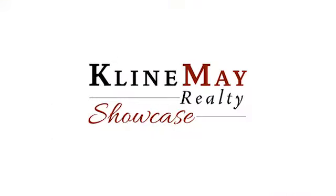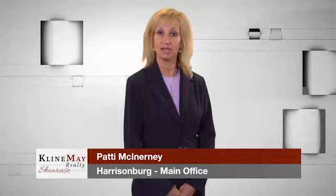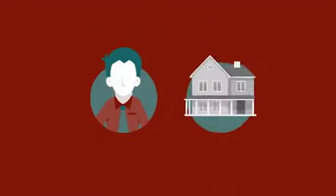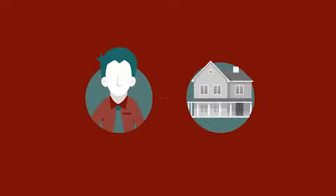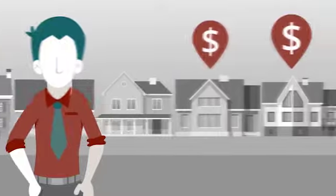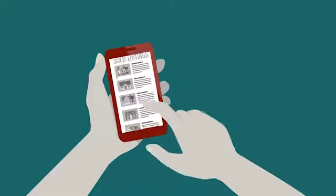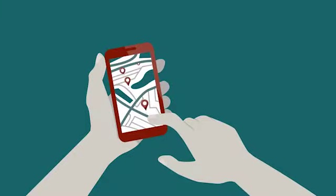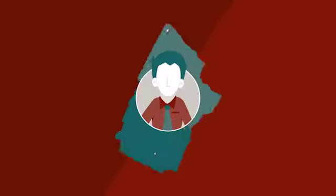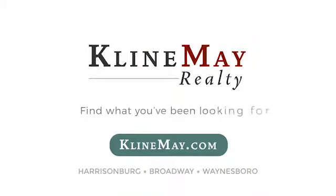In searching for your new home, your agent will provide you with important information regarding neighborhoods, zoning, utilities, and future development. Meet Jack. He's looking to sell his house and wants to do his research before listing. Jack wants to see what his neighbors have bought their houses for so he can price his right. That's where KleinMay.com comes in. With the unique advanced search, Jack can now search for years worth of sold listings. He can look at the houses next door, compare sold prices, house details, and even view photos. Visit KleinMay.com today to find what you've been looking for.